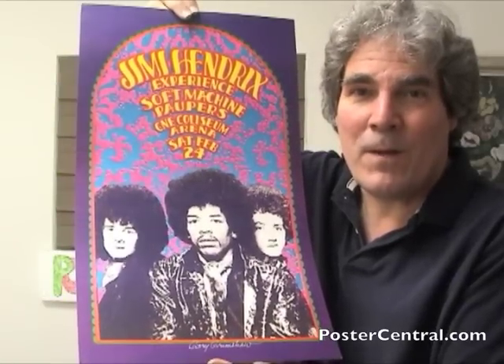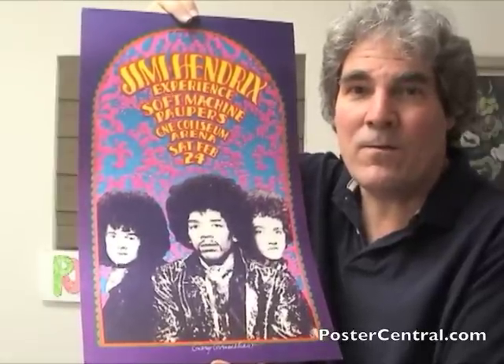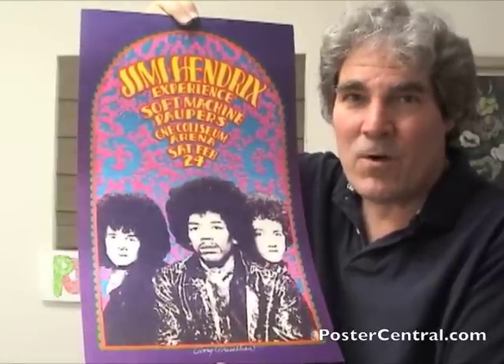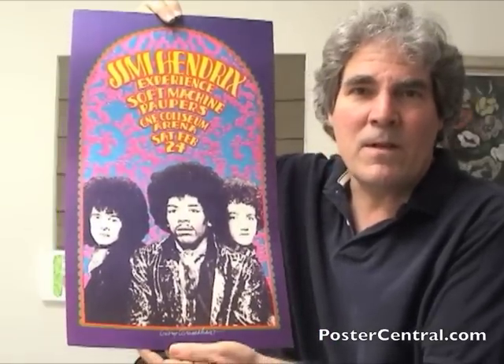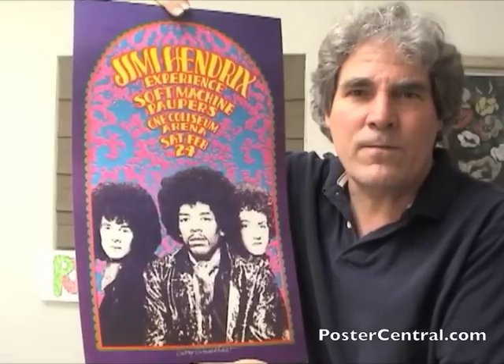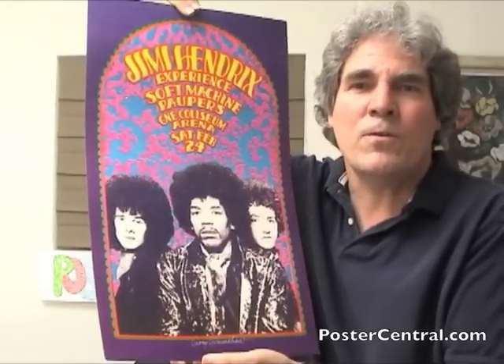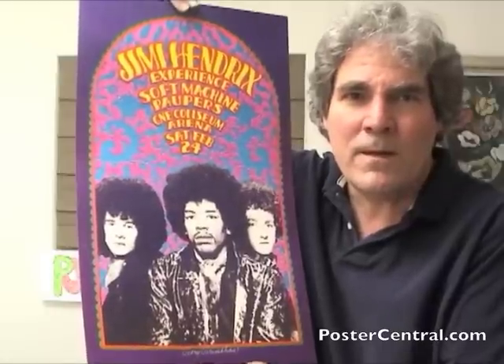Hi. Thanks for stopping by the video blog of PosterCentral.com. I'm Pete Howard and this is a Jimi Hendrix concert poster from early 1968. It's a famous poster by Detroit poster artist Gary Grimshaw. This is an absolute beautiful first printing in beautiful mint condition.